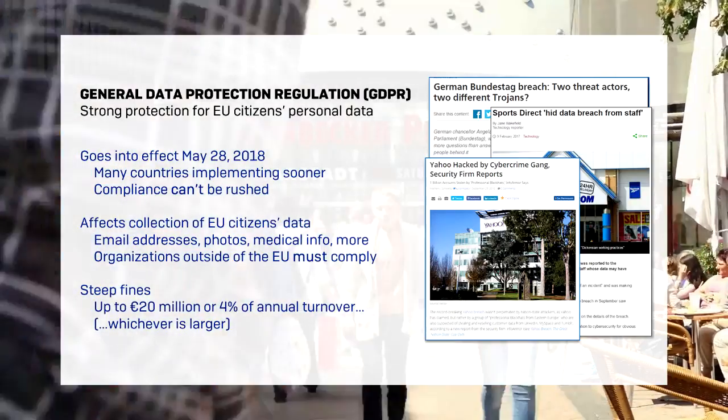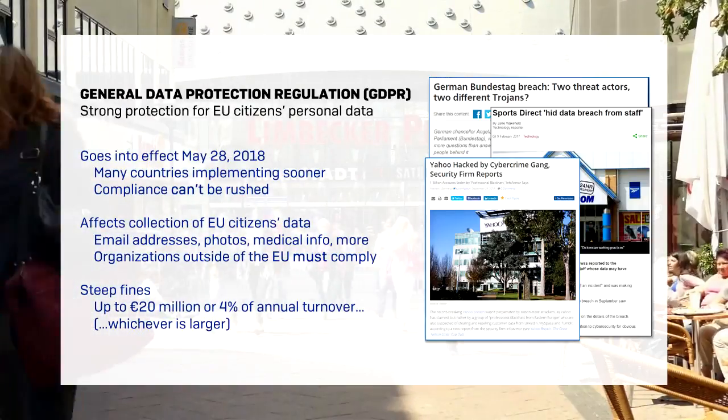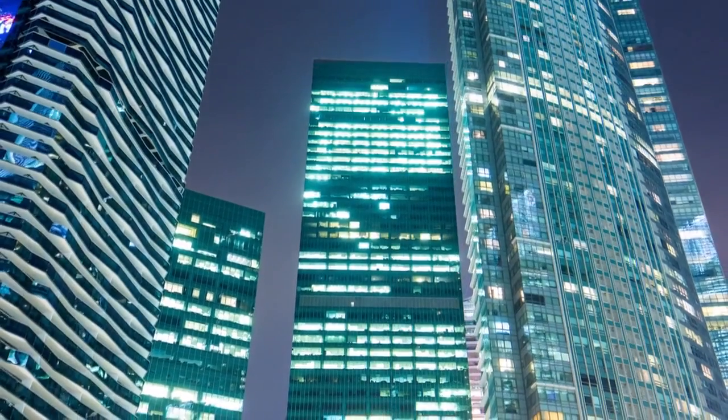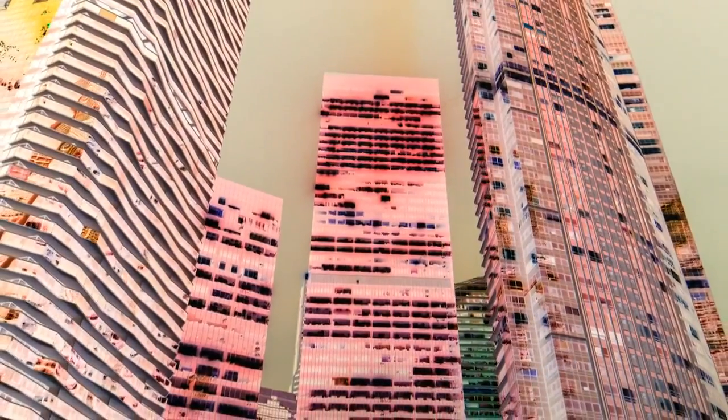Fines are steep. If you suffer a data breach and you haven't taken adequate security measures, you could be on the hook for fines of 20 million euros or 4% of worldwide turnover, whichever is greater. So what can you do to make sure company data is kept safe and secure, even if it falls into the wrong hands?